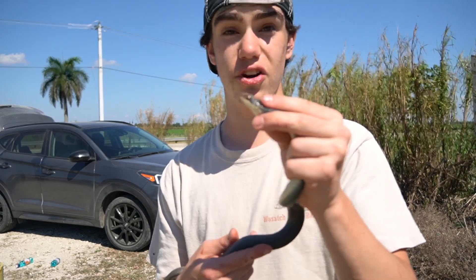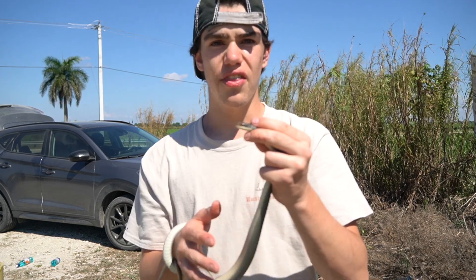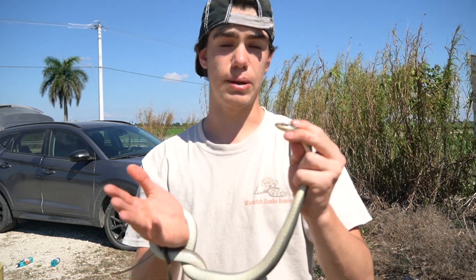These guys aren't just down here in the Everglades — they're also all the way on the Florida Keys. If you want to know about the black racer, you can go to my different types of racers in Louisiana video, because you get black racers there too.